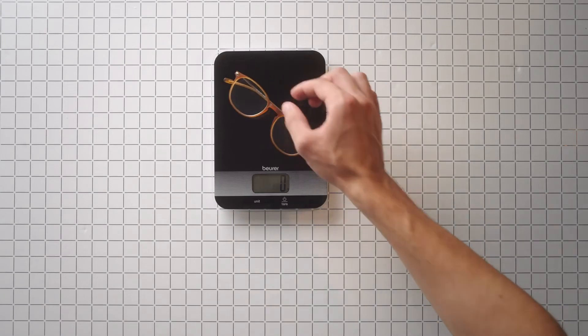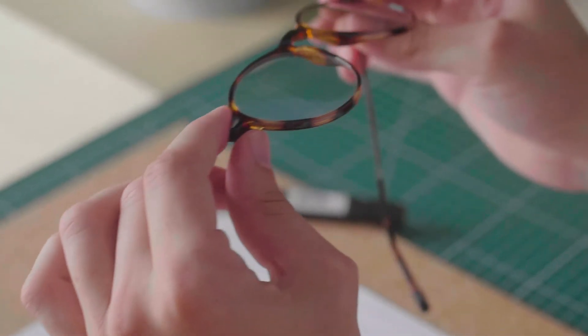At NEWS, comfort means lightness. They're so light, you'll forget them. The NEWS frame is 17 grams on the nose, thanks to a combination of ultra-thin arms and a nylon frame. Our nylon allows us to work with ultra-thin crystal frames that are made to last.